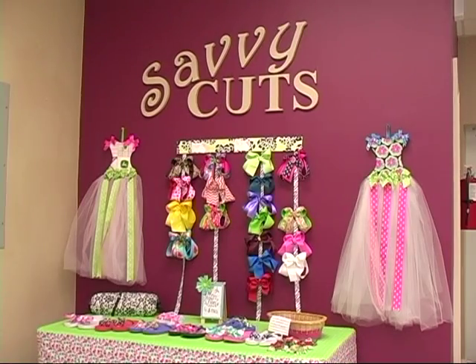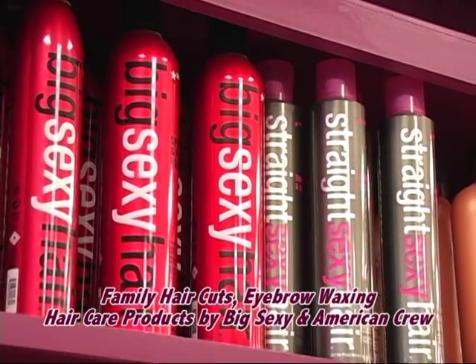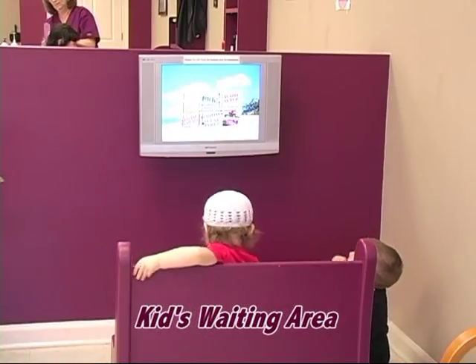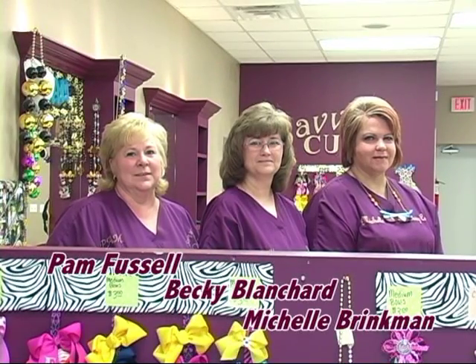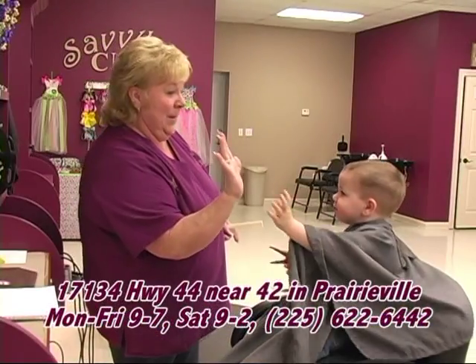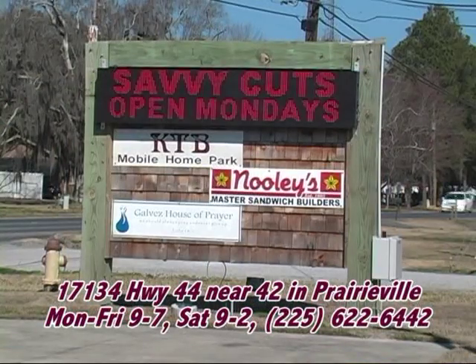Savvy Cuts — haircuts for the whole family. We offer cuts, eyebrow waxing, and hair care products by Big Sexy and American Crew. We also have bows and accessories and a waiting area with movies for the kids. Come see Pam Fussell, Becky Blanchard, and Michelle Brinkman at Savvy Cuts for affordable family haircuts with shampoo and express dry service. Walk-ins are always welcome at Savvy Cuts, located next to Newley's on Highway 44 near 42 in Prairieville.